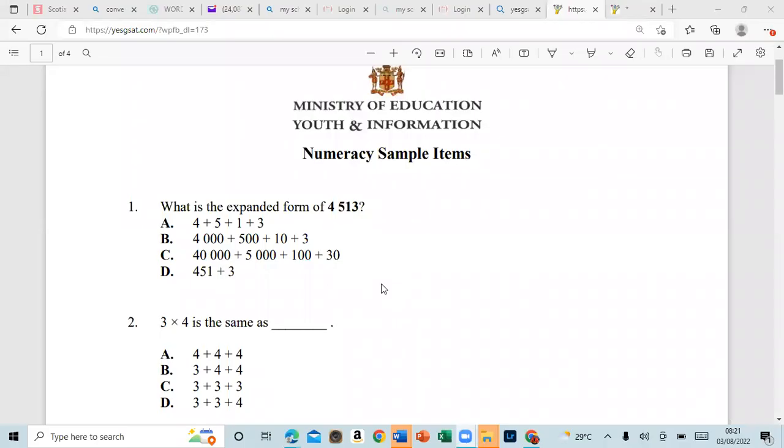Hi guys, welcome to Lennox Phanix's channel. Today we're looking at some numeracy sample items, not an actual exam, and it's from the Ministry of Education and Information. All right, so let's get right into it.